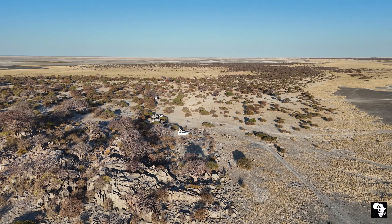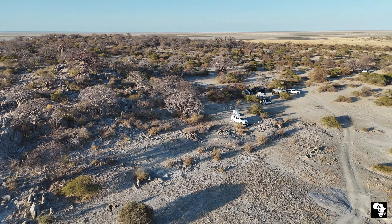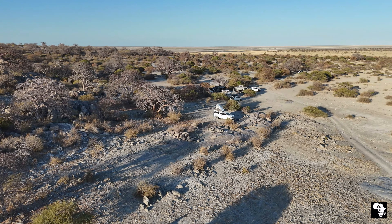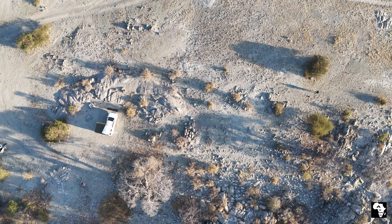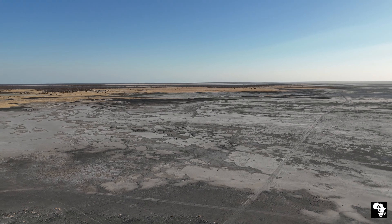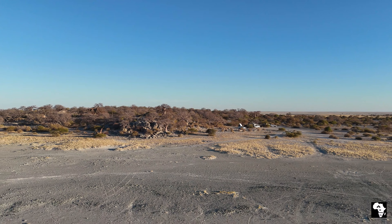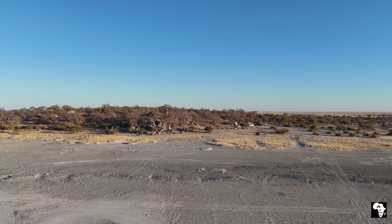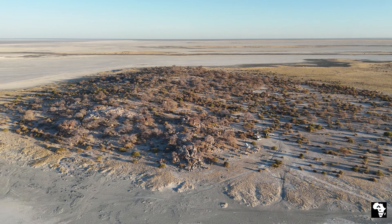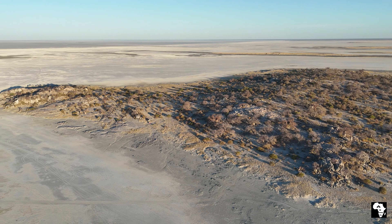Kubu Island itself is situated on the Sua Pan and boasts some big baobab trees that you can find on the island, as well as some surreal sights of the pans. As the afternoon drew on we took in more and more of what this place has to offer. We also had to go out and help an individual who got stuck on the pans, which did take up a lot of our first day at Kubu Island.